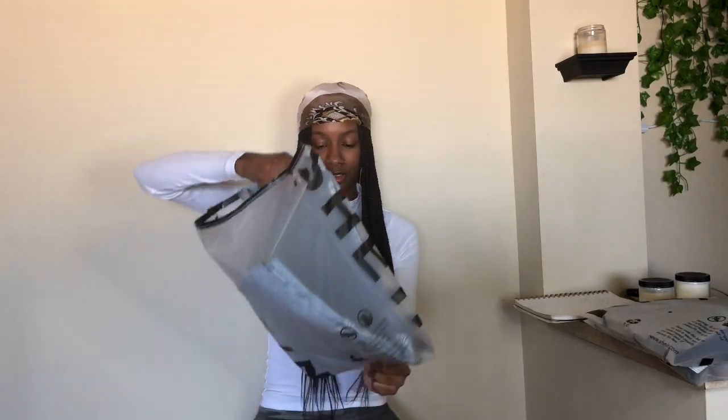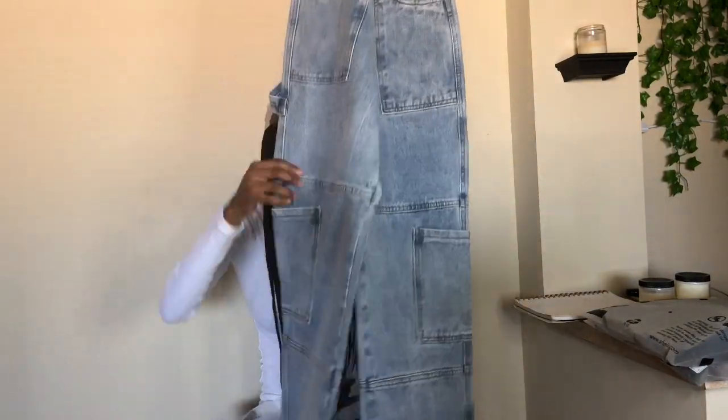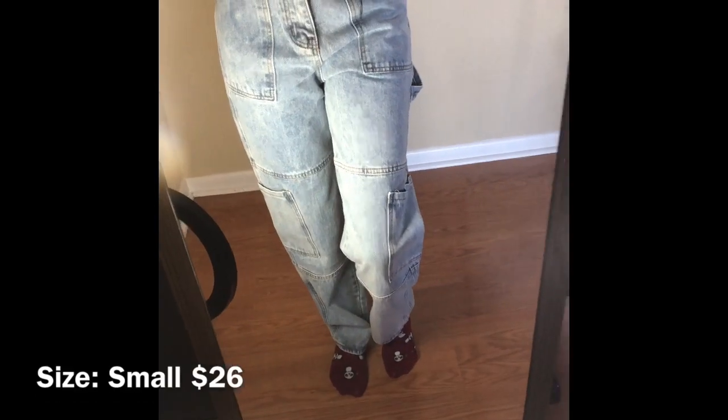The second pair of jeans I got are called the High-Waisted Grommet Eyelet Waist Pocket Baggy Jeans. I got them in a size small. Let's see what these are giving. Okay honey, details — cargo jeans! Let's try them on.